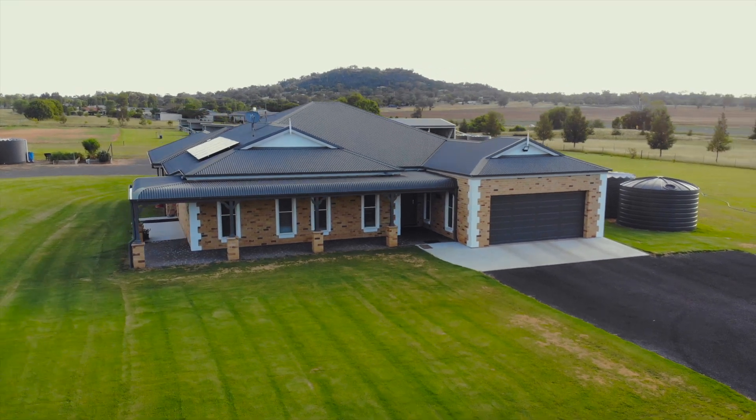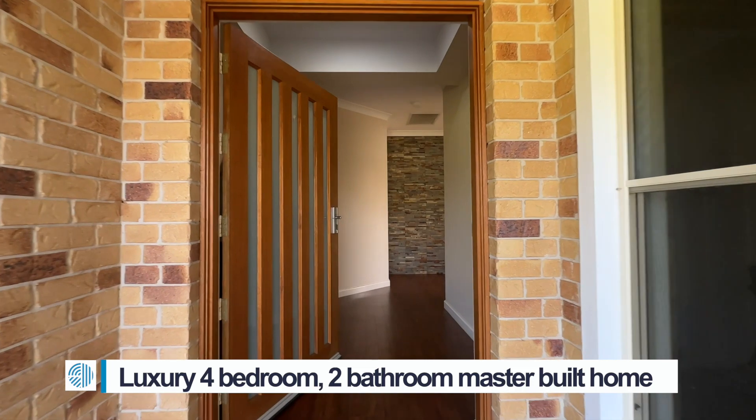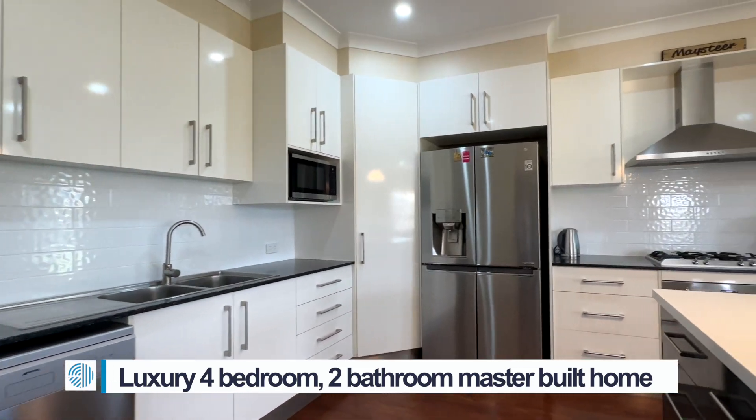Welcome home to 22 Masties Lane, Tamworth. Open the front door to your luxury four-bedroom, two-bathroom master-built home.